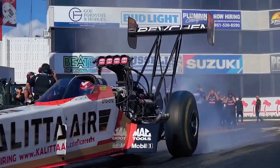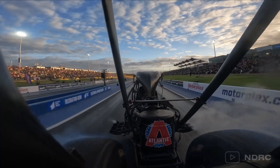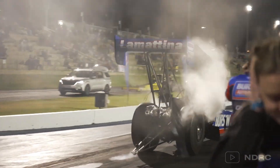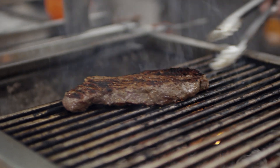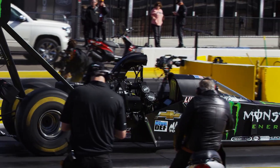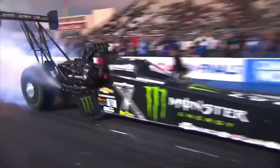Before the race even starts, top fuel dragsters perform a burnout — and it's not just for show. This is a crucial part of tyre preparation. The burnout does two things: it heats the tyres to the optimal temperature, and lays down a sticky layer of rubber on the track, giving the tyres maximum grip and ensuring the car has the best possible launch. Think of it like preheating a grill before throwing your steaks on it. The tyres need to be at the perfect temperature for maximum grip — so that burnout is engineered precision.